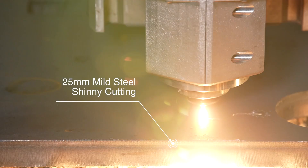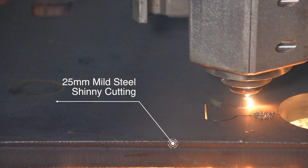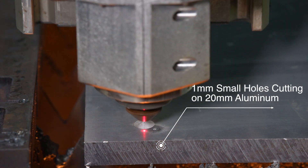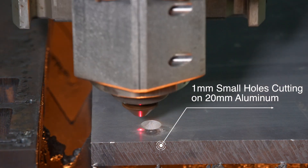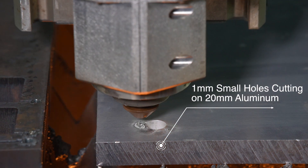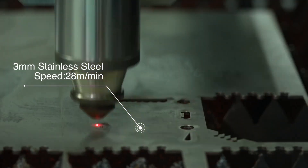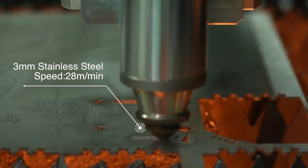12kW 25mm mild steel shiny cutting — the surface can still be smooth, bright, and with no burr. Small hole cutting can reach 1-in-20kW ratio. For example, using 12kW 1mm small hole cutting on 20mm aluminum, the hole can still be smooth and clear. By using 6kW on 3mm stainless steel, IQ cutting can greatly improve the cutting speed, up to 28m per minute.